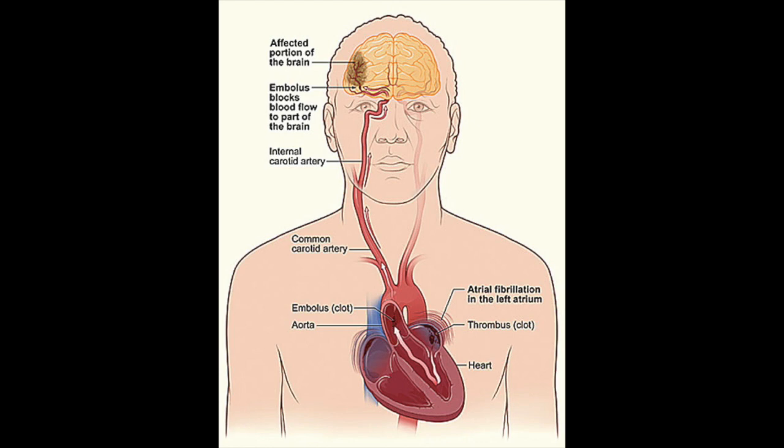Unfortunately, with that the upper chambers cannot pump anymore, and so blood doesn't circulate properly and a blood clot can form in one of the cul-de-sacs in the left upper chamber called the left atrial appendage. The danger in forming a blood clot in your heart is that the blood clot can go places and cause a heart attack or a stroke.